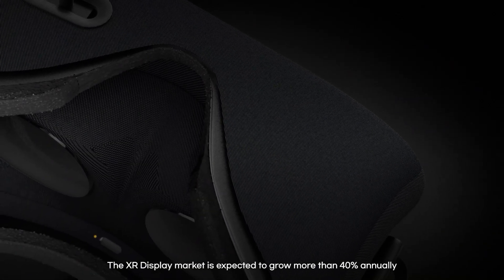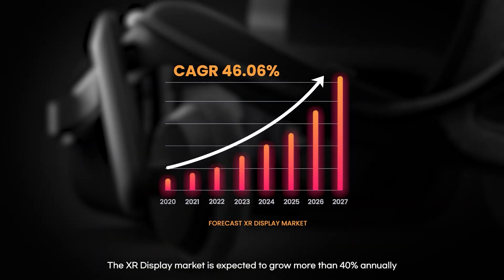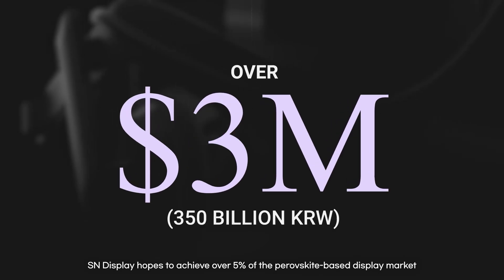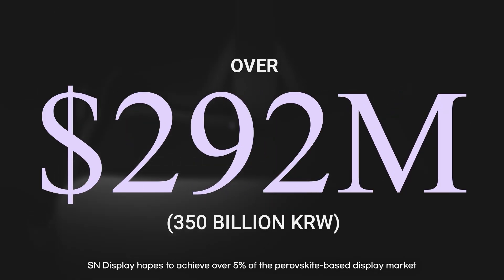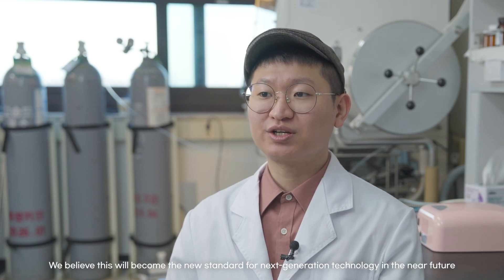The XR display market is expected to grow more than 40% annually. SN Display hopes to achieve over 5% of the perovskite-based display market. We believe this will become the new standard for next-generation technology in the near future.